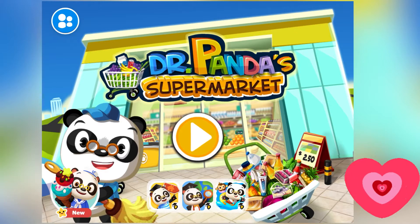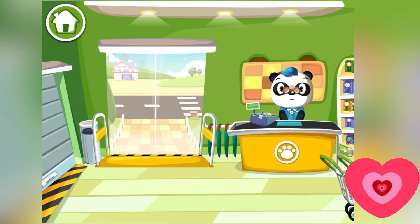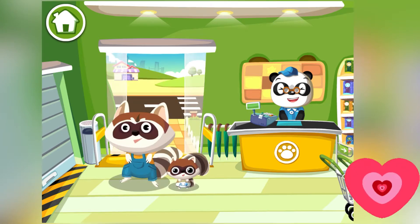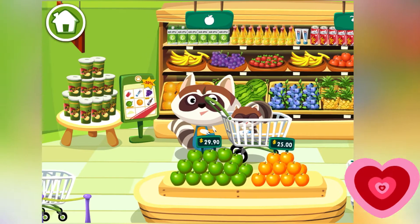Hello everybody, today we're gonna be working in a supermarket. Let's get started! Let's see who our first customer is going to be — oh, they're coming right up here. Come on in, let's get them a trolley and let them shop around.